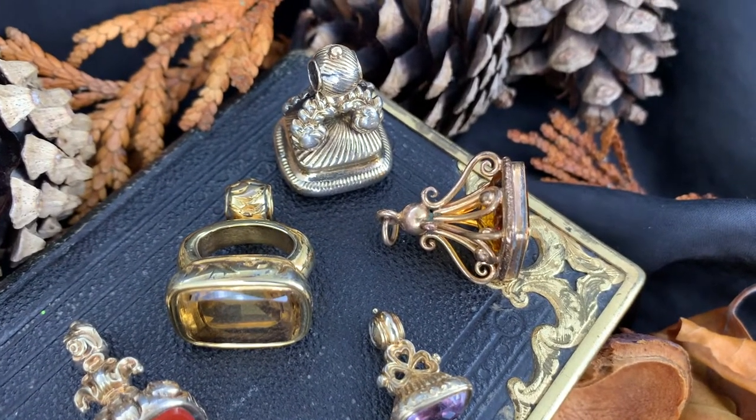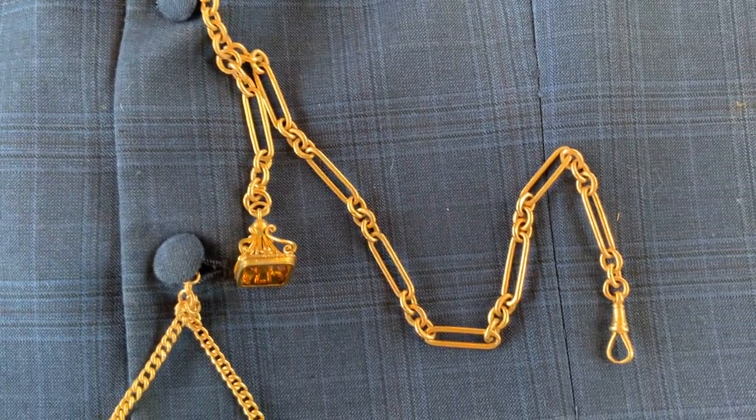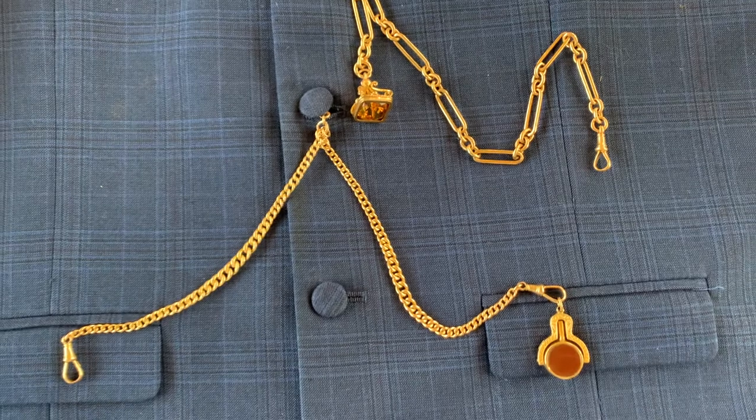By the Victorian era, most fashionable men wore solid silver or gold watches suspended on chains fixed to their waistcoats, and would often be adorned with medals, fobs, and intaglio fobs which could be used to stamp.